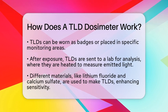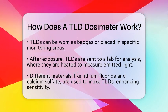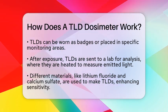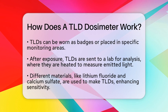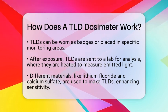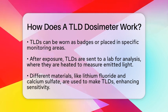This light is then quantified using a photomultiplier tube, allowing for a precise calculation of the radiation dose received. There are different types of TLDs made from various materials such as lithium fluoride, lithium borate, calcium sulfate, and calcium fluoride. These materials can be doped with impurities to enhance their sensitivity to different types of radiation.